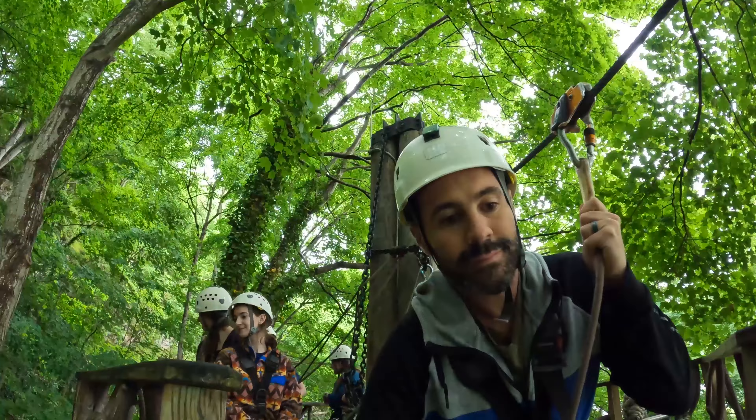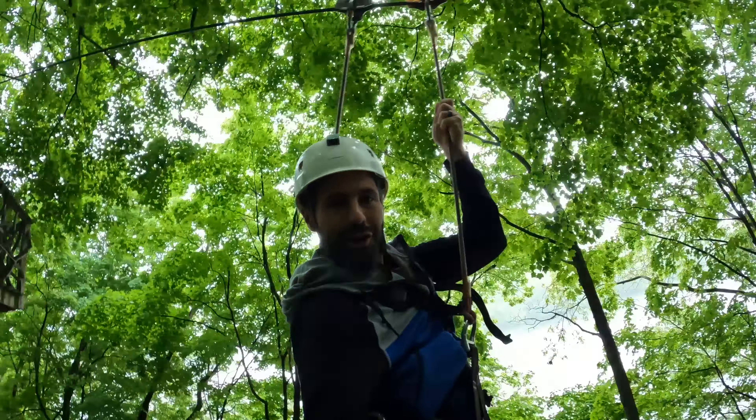The good news is zip lining goes rain, hail, and shine. We just checked in with the guys at River Riders and it's time to go out there. There's eight zip lines in total so we're going to swap over to the GoPro and go check it out. Apparently there's even one that goes right over the river, so excited for that.